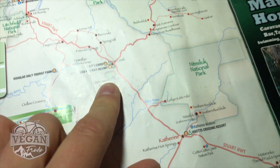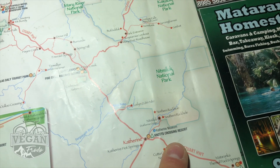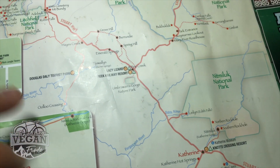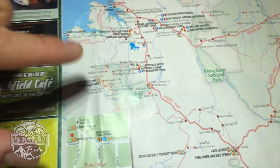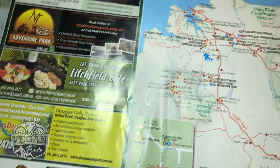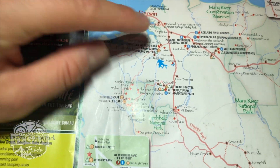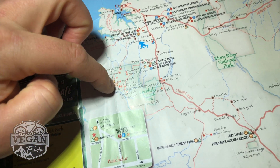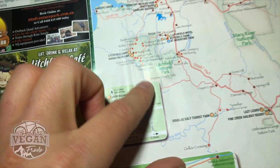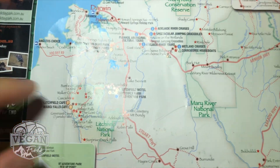Heading south we hit Pine Creek, a little bit further south is Katherine — beautiful, gorgeous. Inside there is Nitmiluk National Park. And then it forms a bit of a triangle. It goes Pine Creek up to Litchfield National Park, just here, and back to Darwin. With Litchfield you can also do a bit of a loop. There's one route this way, you can also check this area out, but note that there are some roads around here — specifically the dotted line ones.